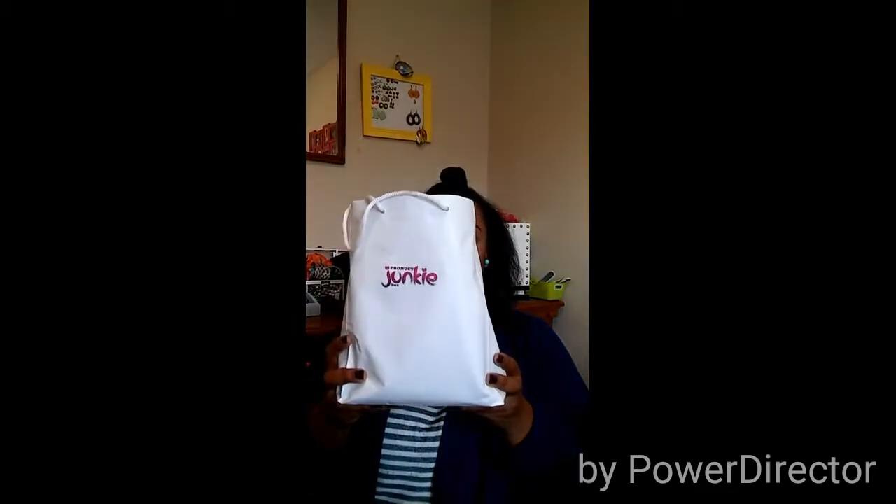I get a Product Junkie every month from It's My Hair Magazine. They run about $35 but it depends on what exactly they have inside the box. This month is their best in beauty so they sent me a ton of things. And like I said, it's more of an unbagging because look at this — full products and we're going to go through each one of them. Super excited.